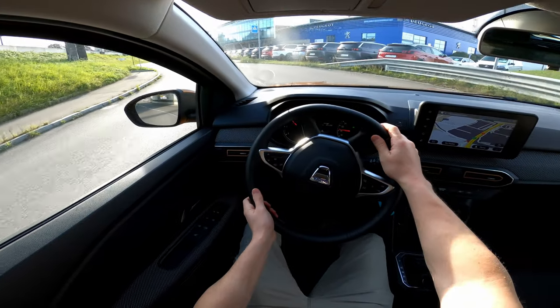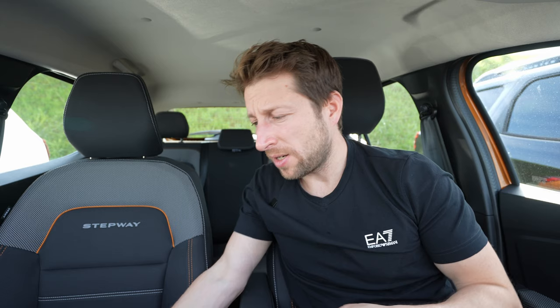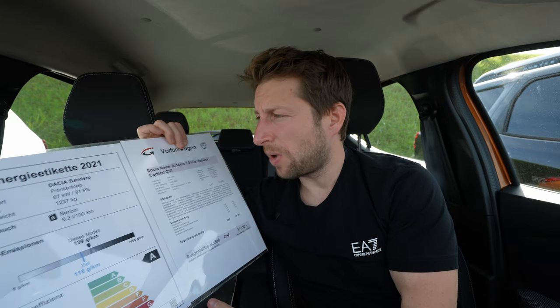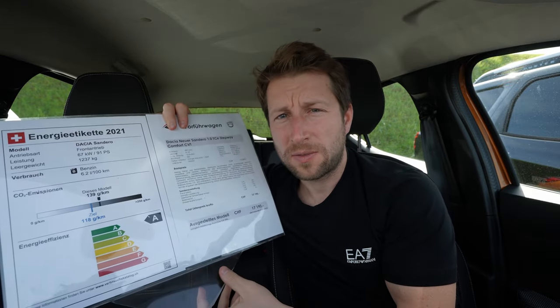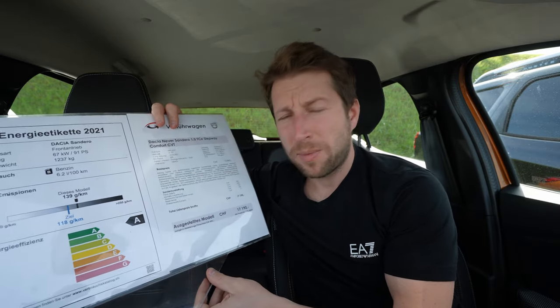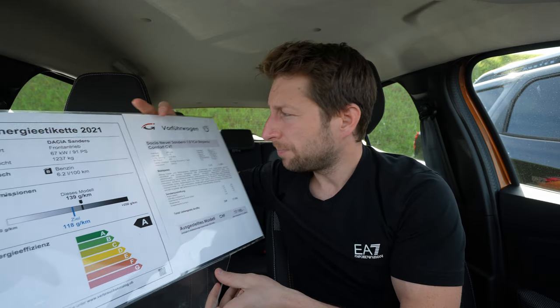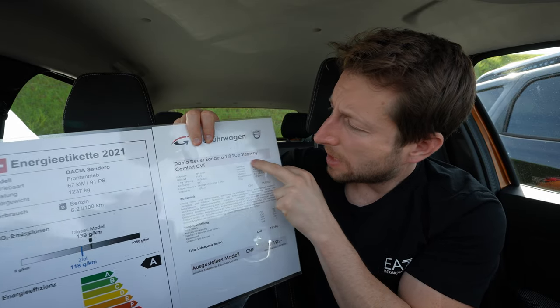The manual transmission test drive is already on the channel, so check it out. I'm right here in Switzerland at Garage Galliker — I will leave the link in the description if you want to buy or test the car. I will also give you the price, at least here in Switzerland, though prices may vary by country.